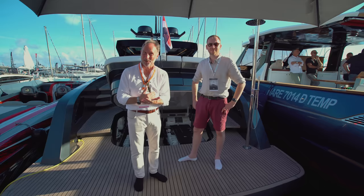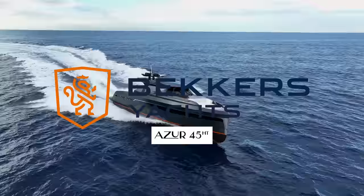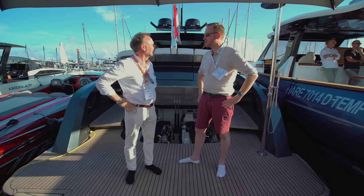We're at the 2023 Cannes Yachting Festival, and we are on a really amazing yacht — the Becker 45 Hardtop. It's a new brand, a new yacht, and I'm here with John Johnson, the Yacht Boy, because I thought it'd be cool to meet up with somebody else from the YouTube world. I really appreciate the invite, and what a fantastic boat to do our first little collab on.